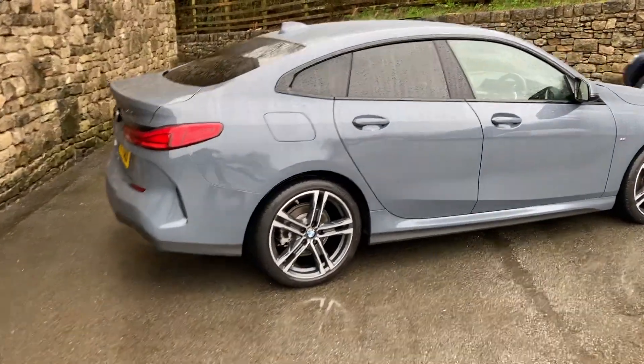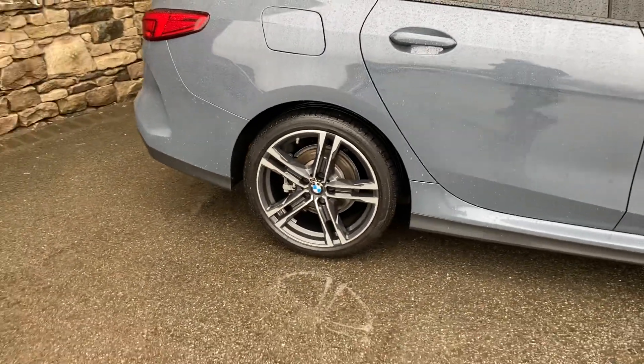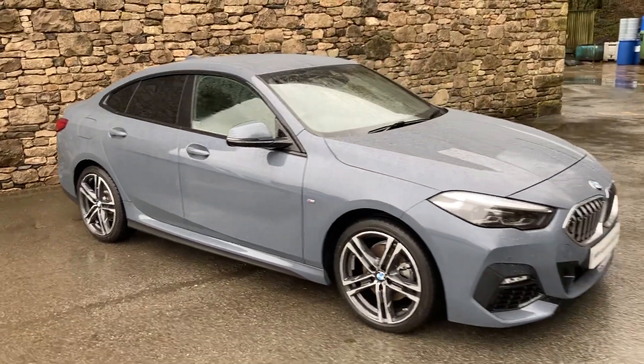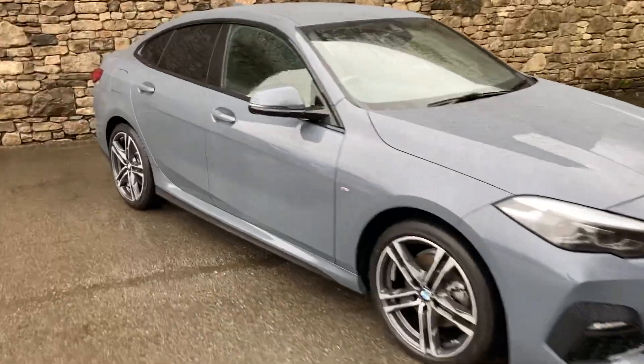Spec-wise, it's got the automatic gearbox, sun protection glass on the back, and these gorgeous 18-inch diamond-cut alloy wheels. When we have a look on the inside, we've also got the black Dakota leather interior. So that's your external — let's have a look on the inside.